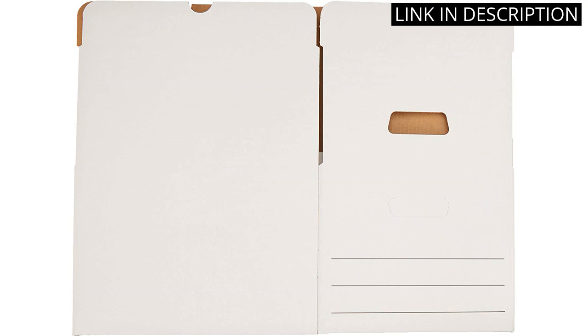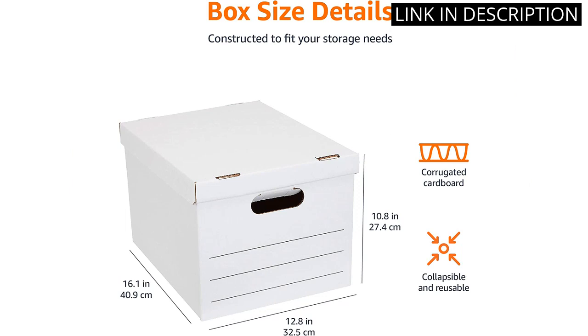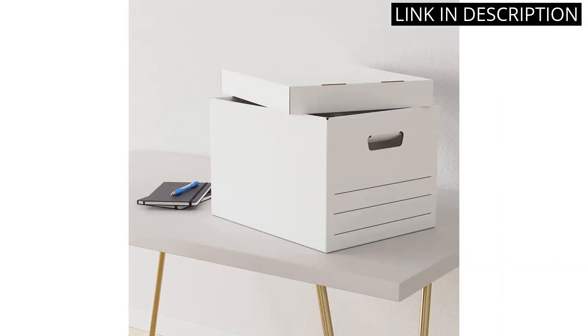As someone who works from home, these storage boxes have been a lifesaver in keeping my desk area organized and clutter-free. I highly recommend them to anyone in need of a reliable storage option for their office supplies.